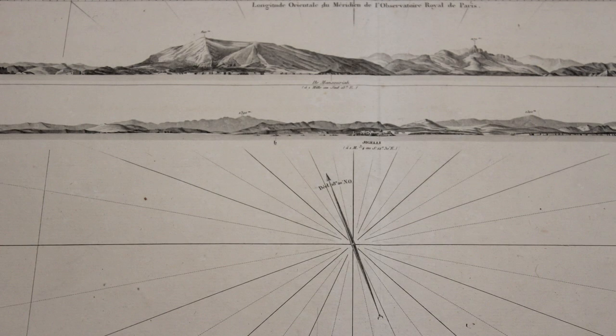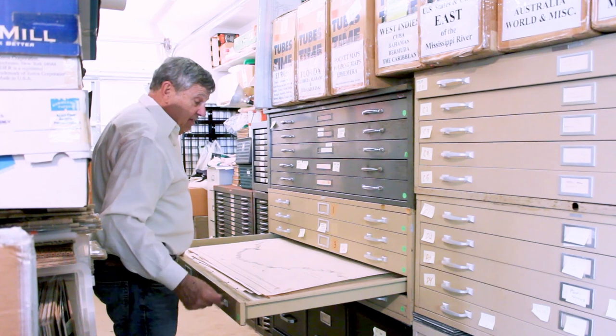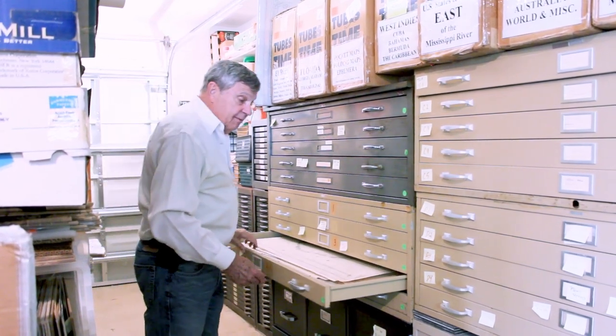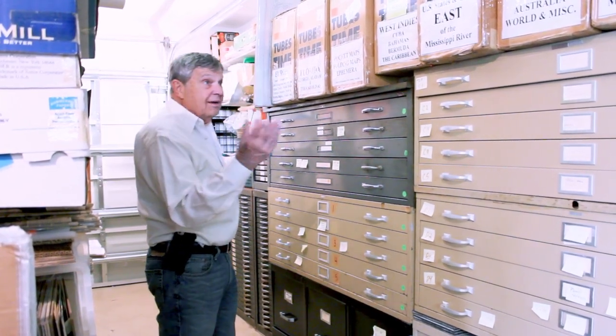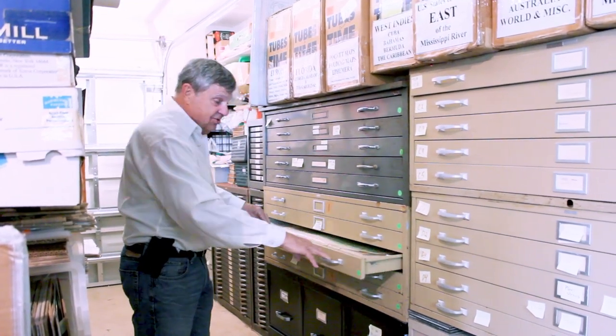It's a French map, very interesting. Got the headings marked from the mariner who used it a hundred years ago. It's just one — we have maps of a whole range of places and sizes and ages.